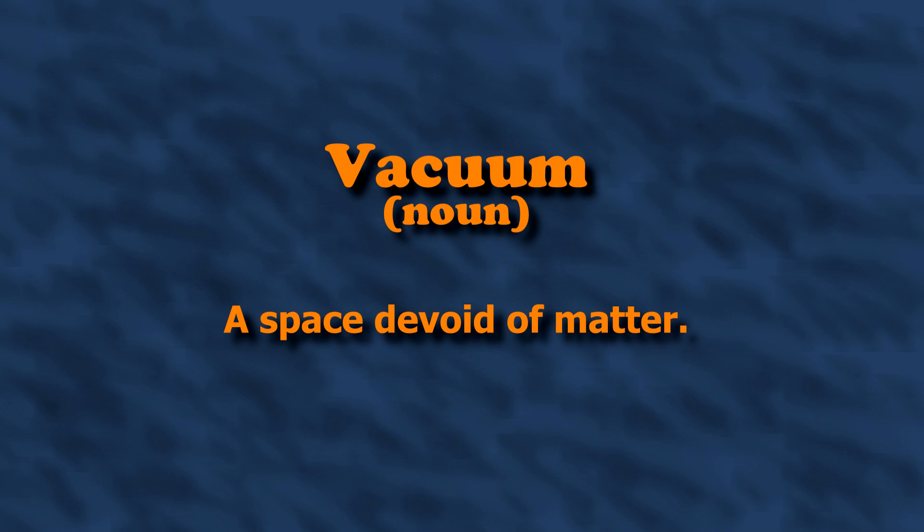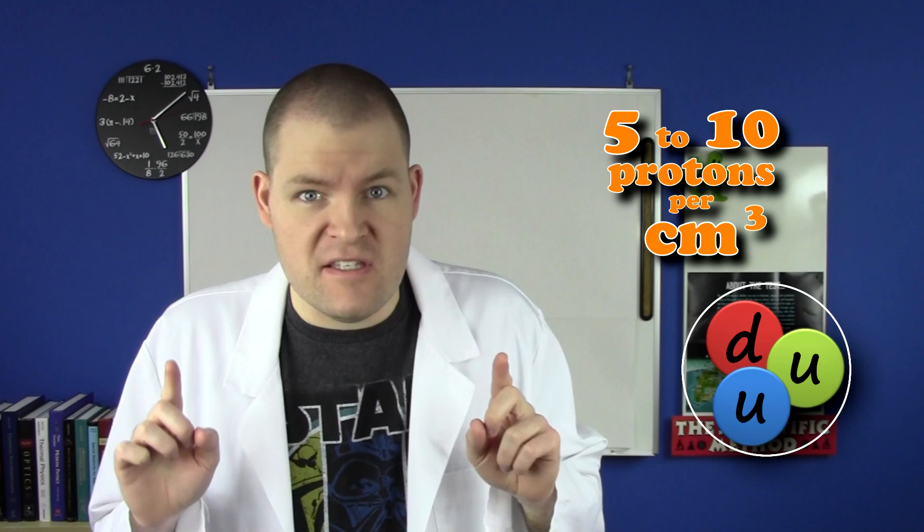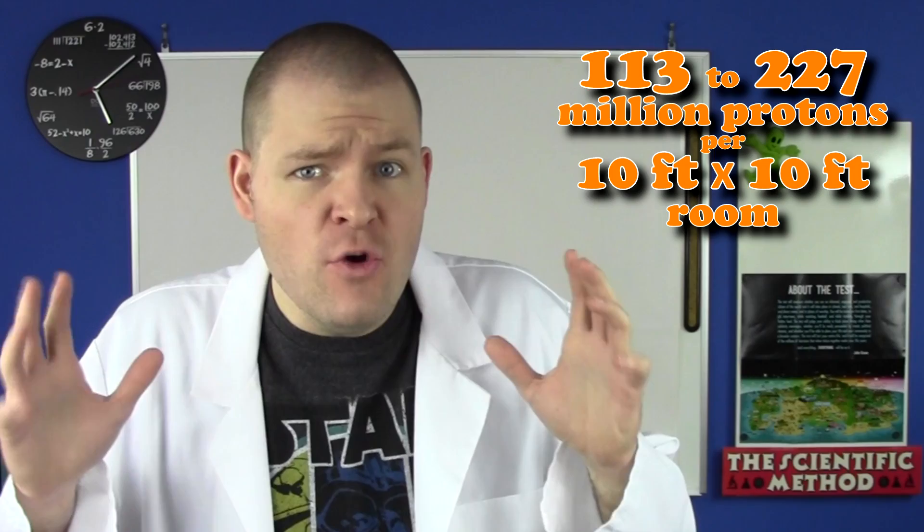Vacuum. Noun. A space devoid of matter. We like to think that outer space doesn't have any matter in it, but it has lots of matter in it. It just doesn't come in big clumps like planets or people — it's full of little itty-bitty particles. There's solar wind zipping out of the sun, filling the solar system with protons and electrons. There are actually 5 to 10 protons in every cubic meter of space in the solar system — that's 82 to 164 protons per cubic inch, or 113 to 227 million in the space of a 10 by 10 room. Lots of protons!